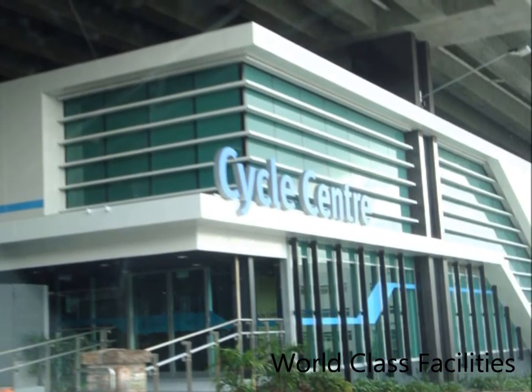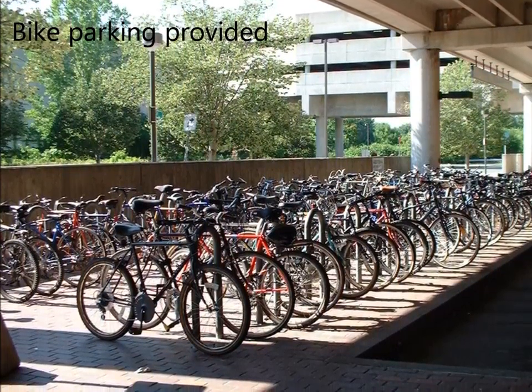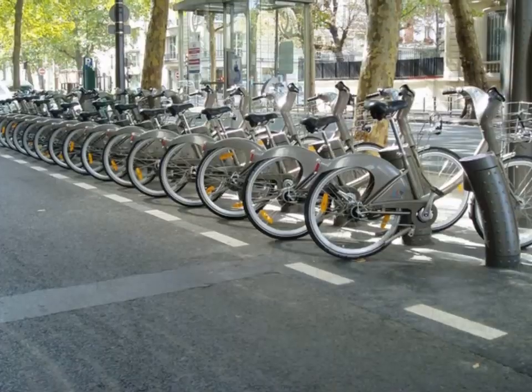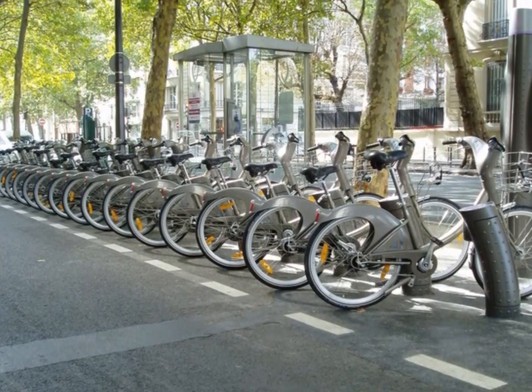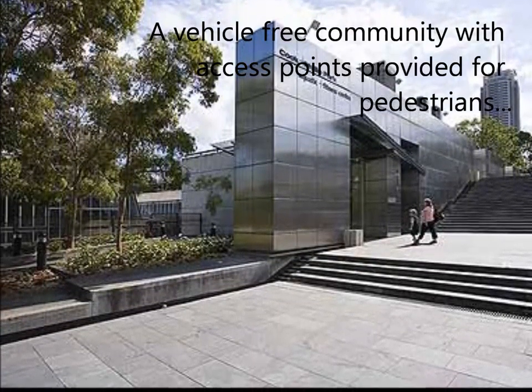Cars will not be able to be driven within this area. Access points for bikes and pedestrians can be found at all sides of the newly created area. The development will be centred around the train station to allow for easy access to public transport around the city of Brisbane, as shown in this map in regards to Brisbane's public transport.